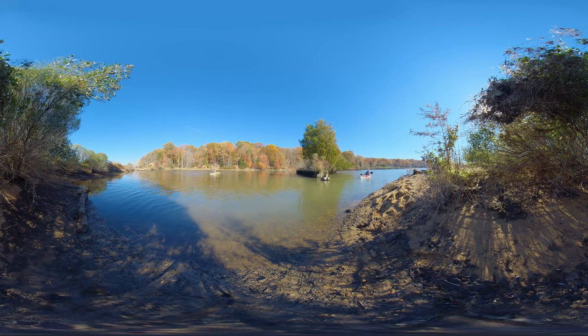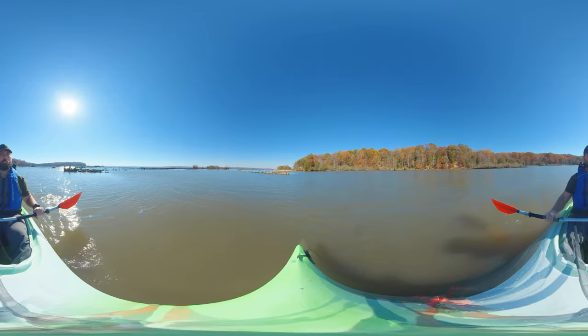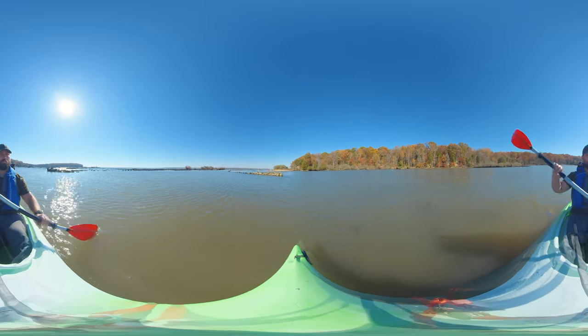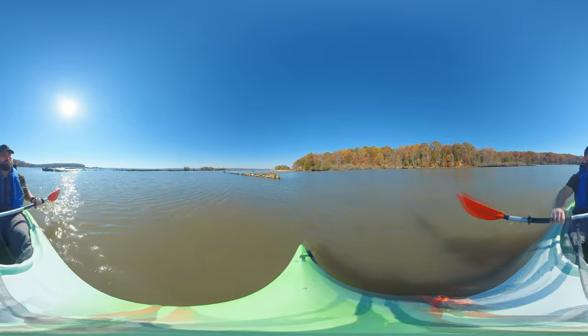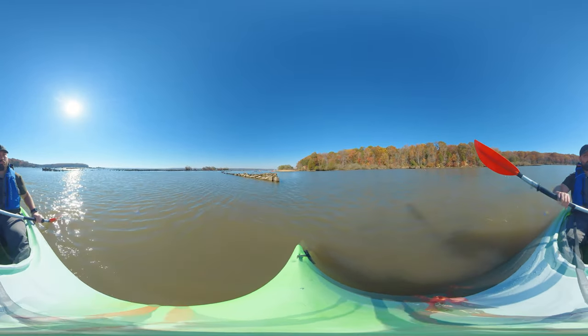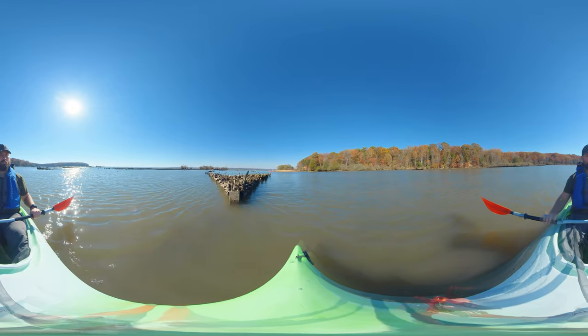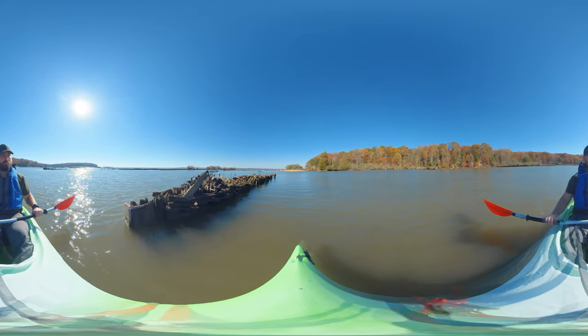You can find great blue herons, osprey, turtles, and the iconic bald eagle while drifting through the maze of ships. You may even spot a swimming beaver or river otter, and see families of deer or a fox along the shore.